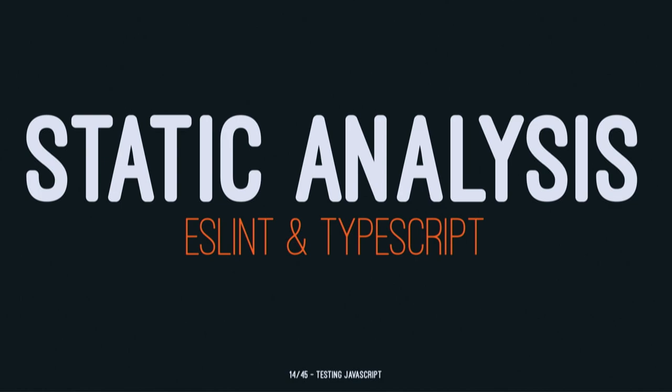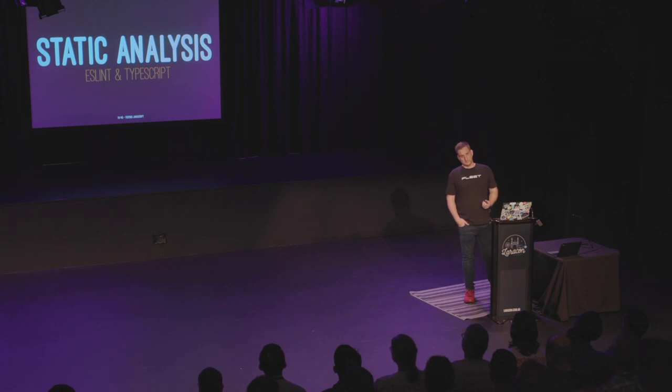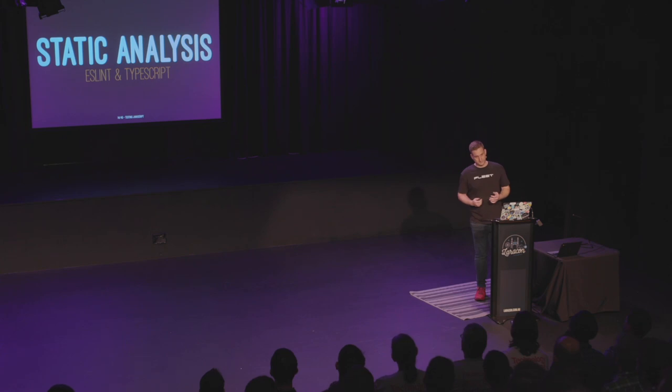The first thing in my testing toolkit is static analysis. Some people wouldn't classify this as testing, but it's very useful. Things like ESLint and TypeScript — you don't even have to write tests and your IDE will tell you you've made a mistake, especially if you're using types. ESLint is more than just linting and formatting. It does things like tell you if you're missing imports, you've got unused variables, unreachable statements, functions that don't do anything. So you get a lot of stuff for free. TypeScript also offers a lot of things — it's low effort, high return, and makes the cognitive overhead of reading code all day a lot less.